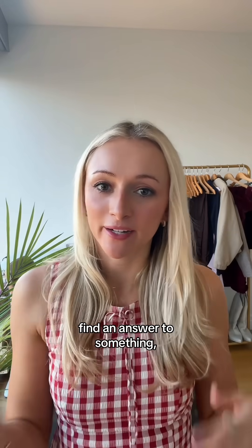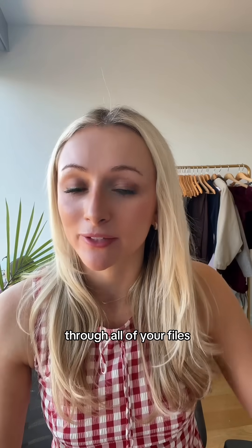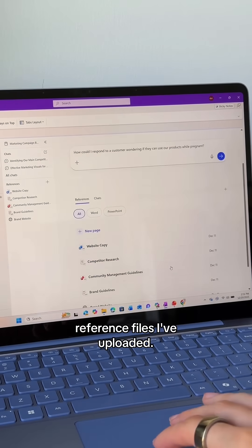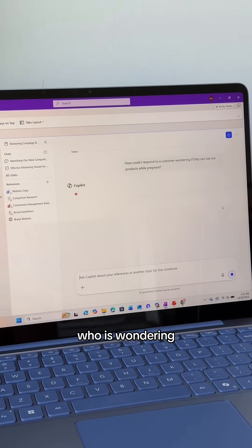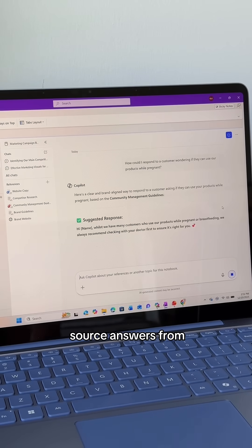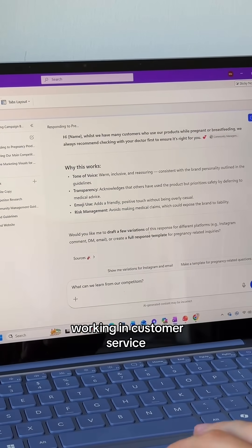Rather than flipping through a binder to find an answer to something, you can simply ask Copilot and it'll automatically read through all of your files and answer your question. This is my marketing Copilot notebook I've created, and it's only going to reference files I've uploaded. For example, if I have a customer wondering if they can use our products while pregnant, Copilot's only going to source answers from my uploaded files — which is great for anyone working in customer service or social media.